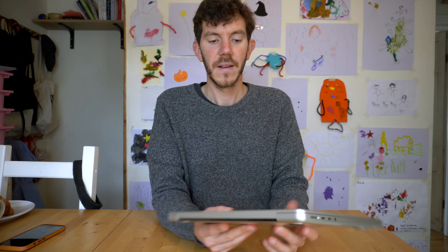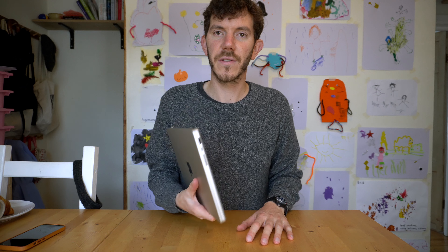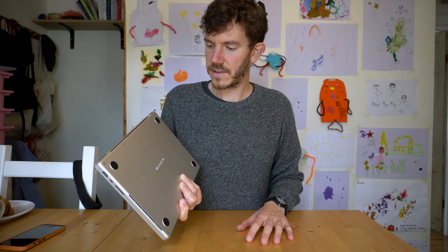I highly recommend this laptop because it's just the complete package. It's got the ports, it's got the speed, it's got an amazing screen, and it's just got everything you could possibly need. If you've enjoyed this video, please like it and subscribe to my channel, and I'll hopefully see you in the next video.